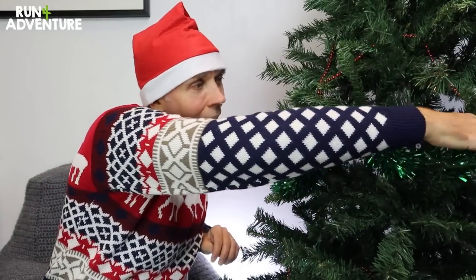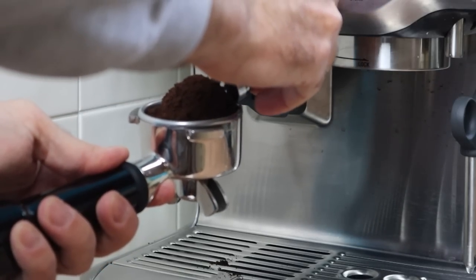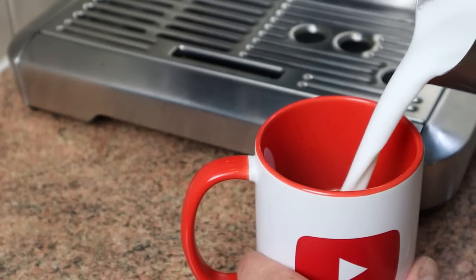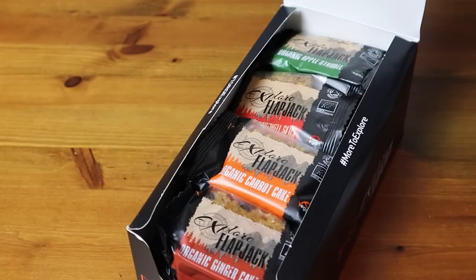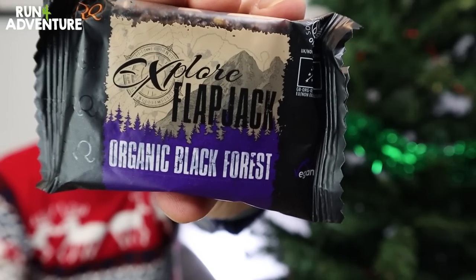On to gift number four, and this has to be kind of the perfect present for myself, so I thought some of you might like it as well. If you follow the channel for any period of time, you'll know that I am a bit of a caffeine addict and I like a good coffee — so much so that my wonderful wife bought me an amazing Sage coffee machine for my birthday this year. I'm also a big fan of Torque Nutrition's Explore Flapjacks. I've really got into these — they're super tasty, really moist, and so easy to digest while you're running or cycling. They come in some wicked flavours — this happens to be my favourite, which is Black Forest.